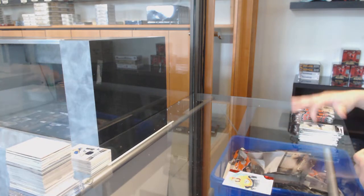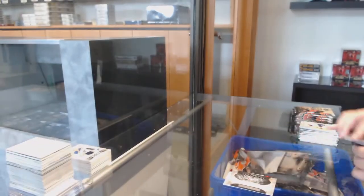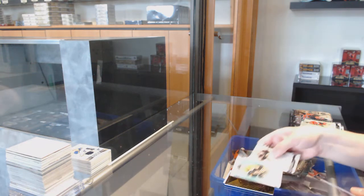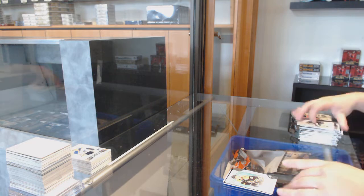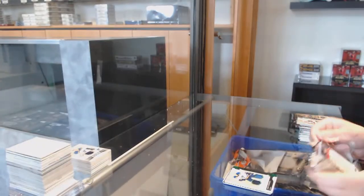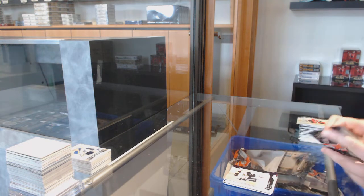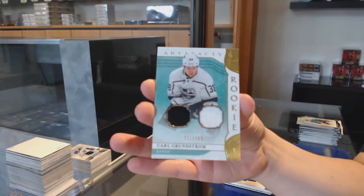Number to $3.99 for Arizona, Nino Niederreiter. Nashville, Dante Favreau. Rookie Redemption for the Montreal Canadiens. Orum for the Vancouver Canucks, Elias Pettersson. Rookie number to $999 for Boston, Trent Frederick. Emeralds jersey patch, number to $99 for the Blues, Jaden Schwartz. Number to $3.99 red for Boston, David Pastrnak. Purple, number to $20 for Boston, Torrey Cruz. And we've got a rookie dual jersey number to $4.99 for LA, Carl Grundström. There we go, folks.